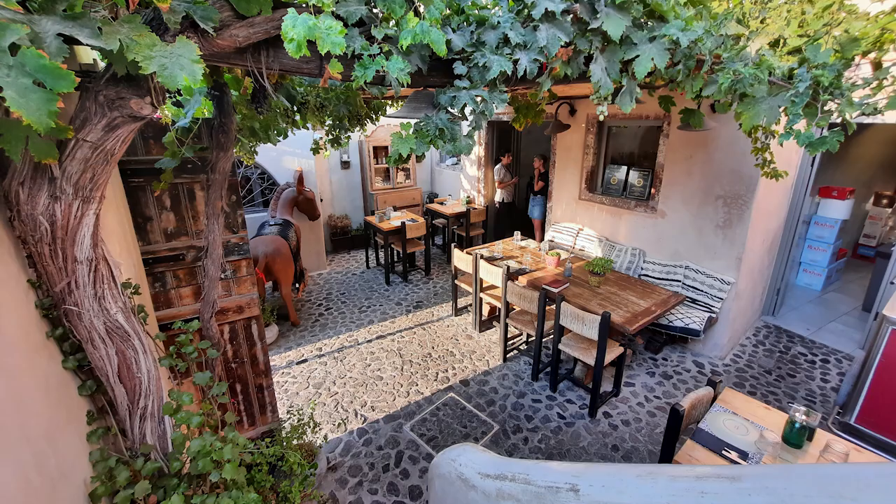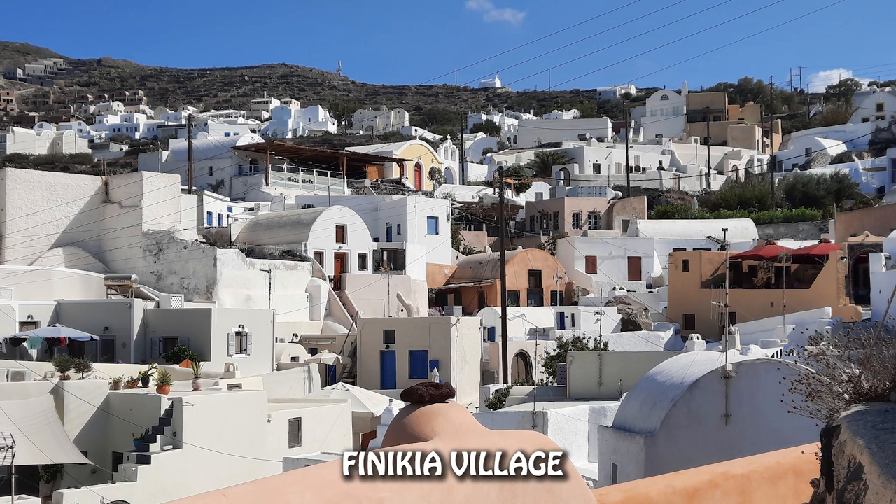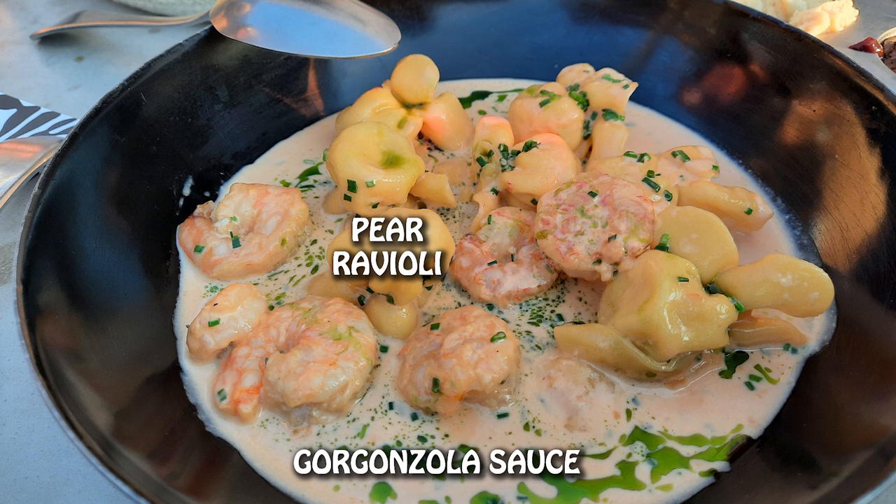Next we have Lefkes, located in Finikia, which is a very cute little village. If you go to Lefkes, definitely also spend some time walking the alleys — you won't regret it. My favorite dish there is a pretty strange one when you hear the ingredients, but trust me, it's amazing. It's ravioli stuffed with pears, in a gorgonzola cheese sauce, and marinated shrimps. So, so good.